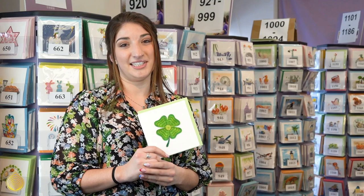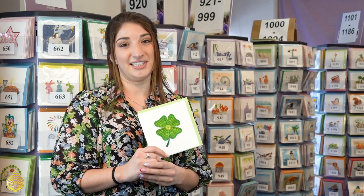The Lucky Clover card is available on our website now, quillingcard.com, or you can shop it with the link below. Please leave some comments and questions, we'd be happy to hear from you, and thanks for watching!